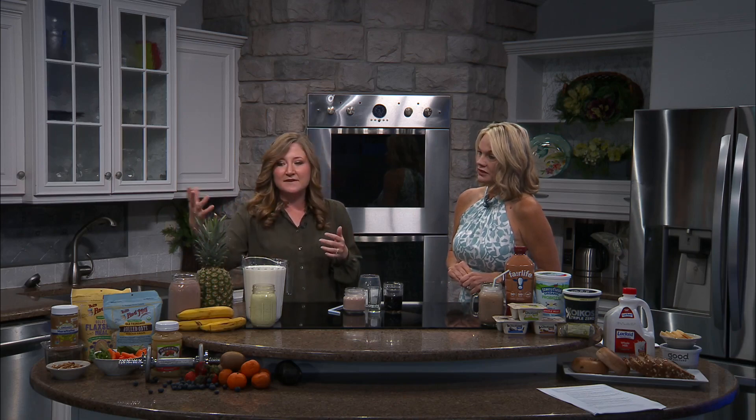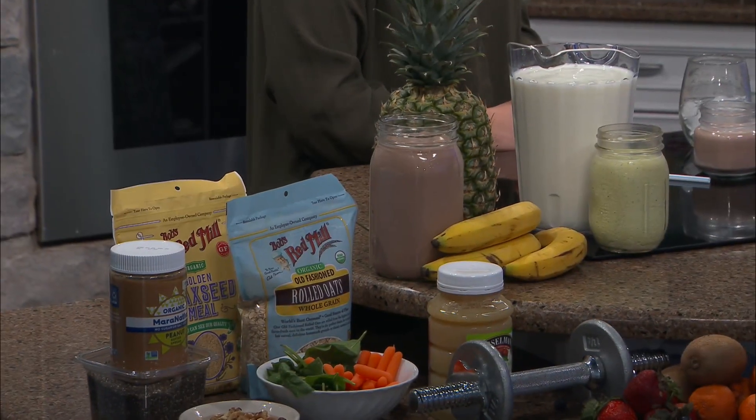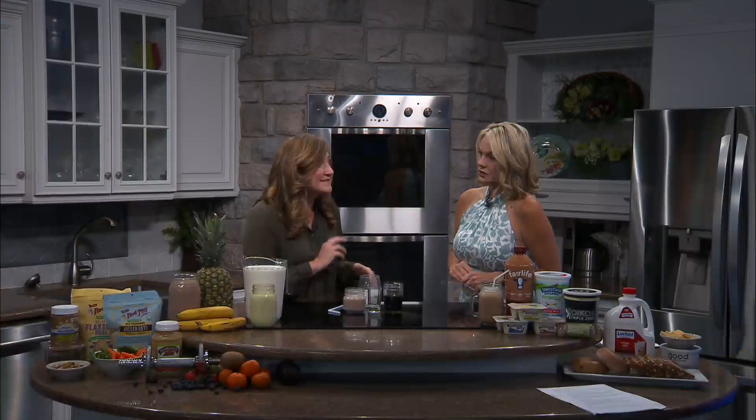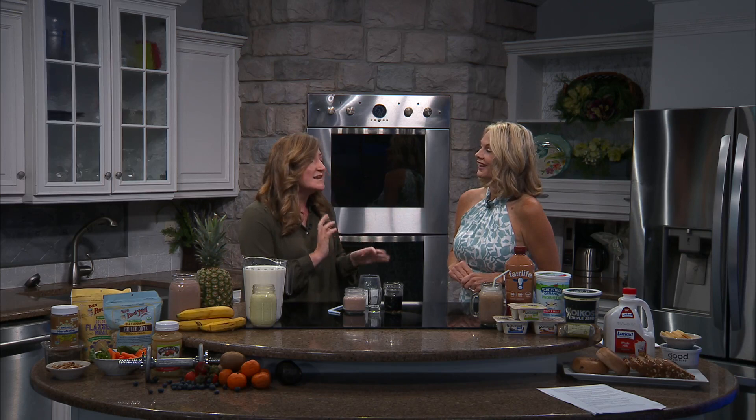You can hide a lot of things in smoothies. I brought several of my favorite mix-ins: oats, flax seeds, chia seeds, peanut butter, and vegetables like spinach, carrots, and even avocado — it adds creaminess and healthy fats. Lots of different ways to amp up your smoothie game and add both flavor and nutrition.